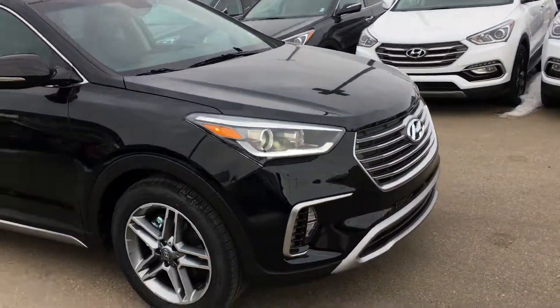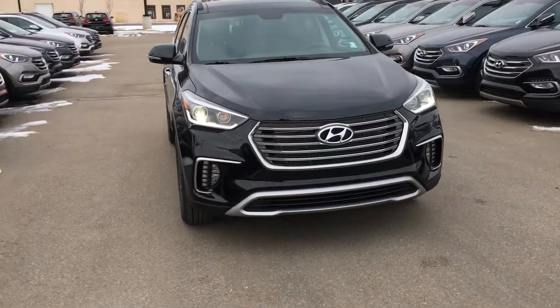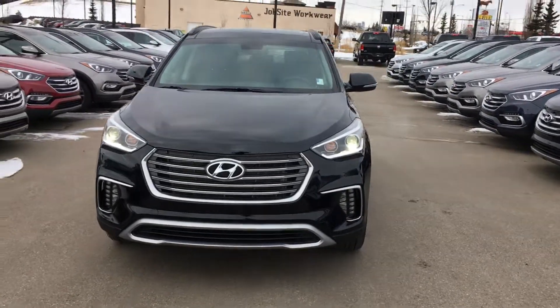Again, this is the 2018 Santa Fe XL. Thanks for checking out this video. Have a great one.